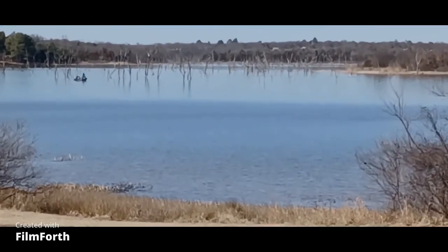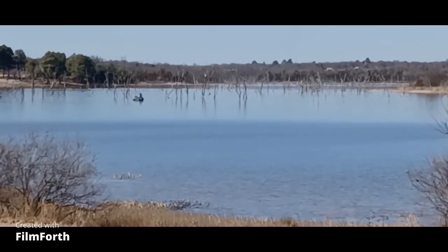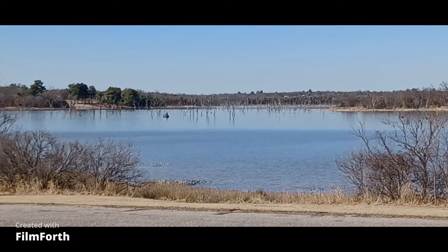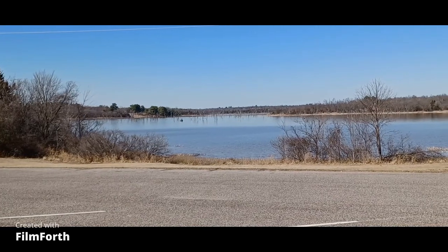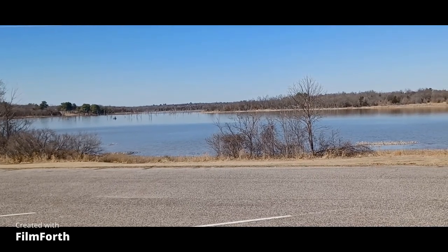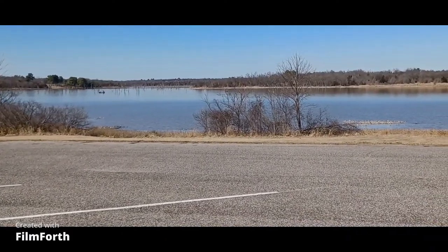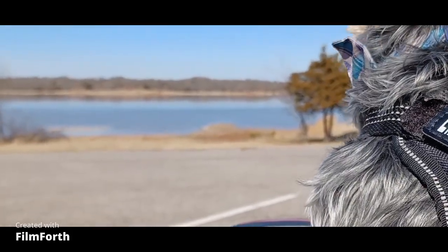Got a fisherman over here trolling around. Got some good bass fishing over here.